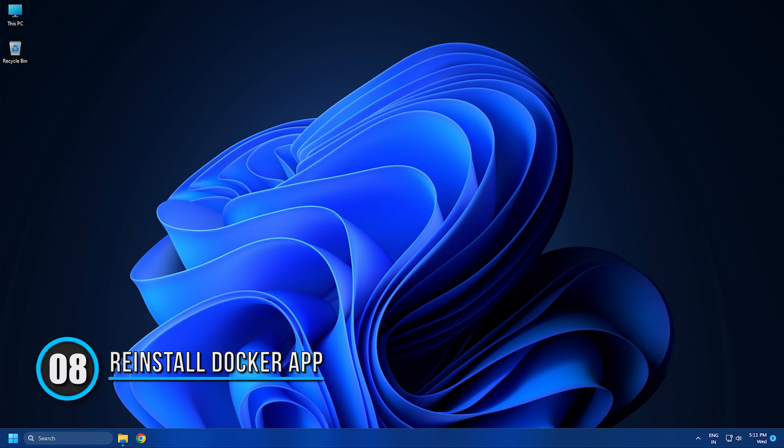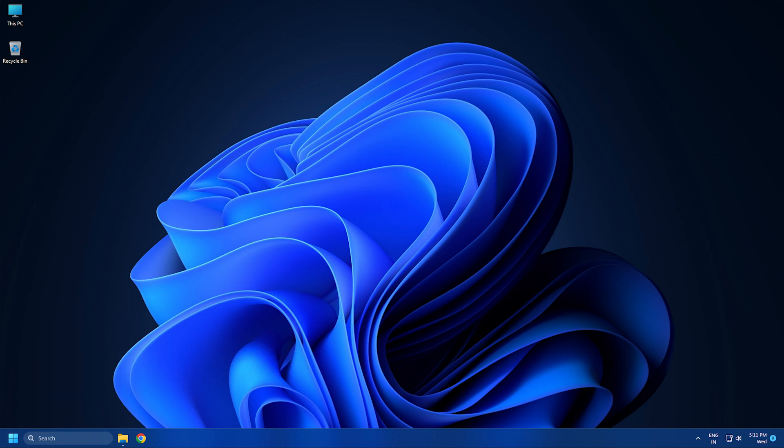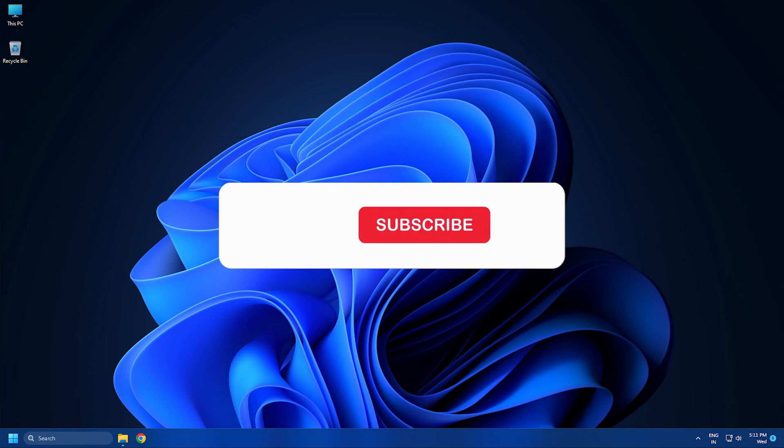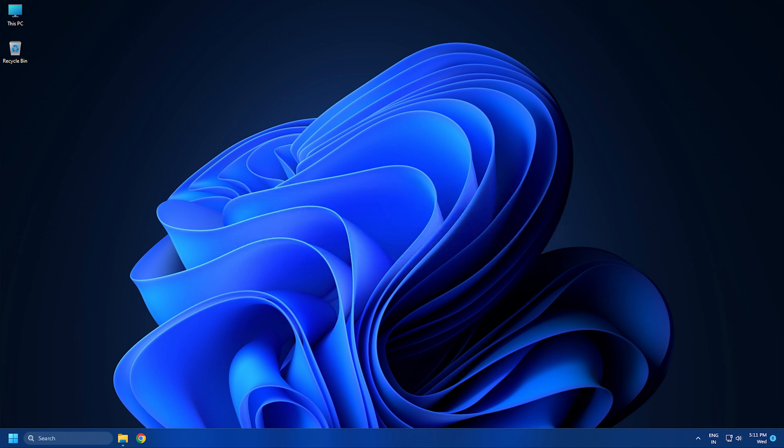Method eight: if none of these methods help, reinstall the Docker app. This has been known to help most users fix this error. Subscribe to The Windows Club for all your tech solutions related to Windows. Thanks for watching.